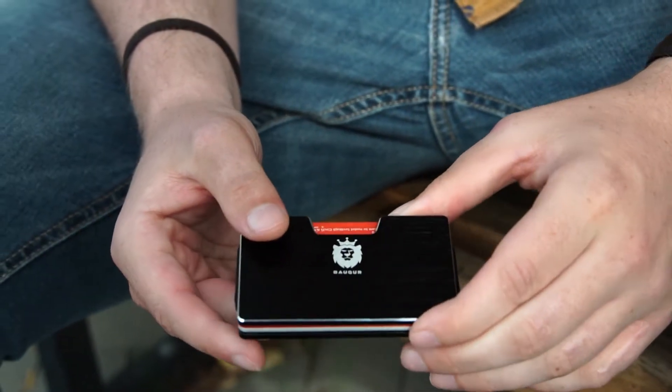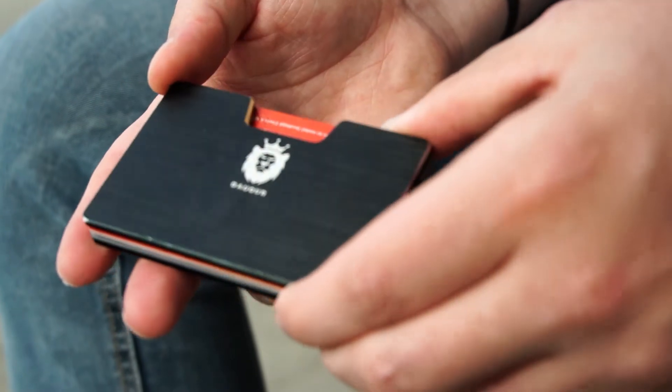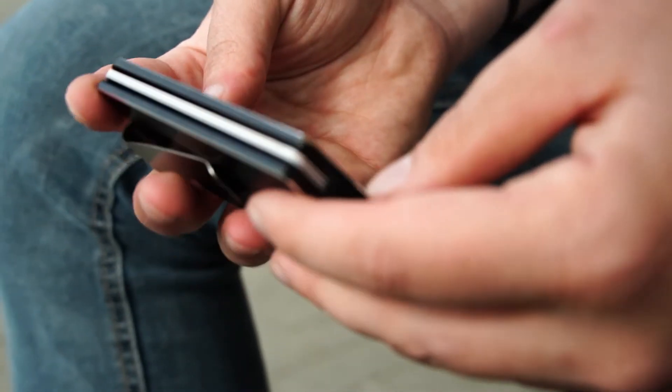I've always used my old leather wallet but then I found out about Bakur metal wallet. I really like it. It's comfortable, it's really cheap and Bakur is a real fast service, lifetime warranty.